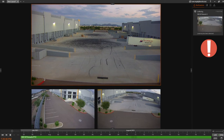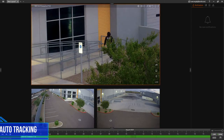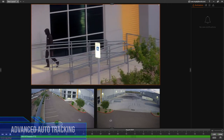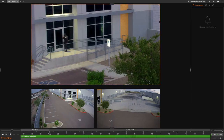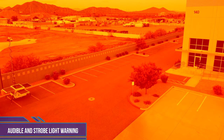When a perimeter breach is detected, the MSU uses its auto-tracking feature to follow any suspicious activity. With the MSU's loudspeaker and strobe light, it can send a warning to any possible intruder. Alarm system triggered — please leave the area.